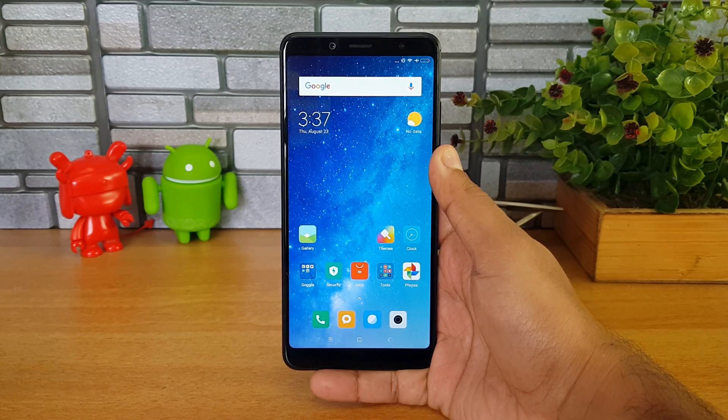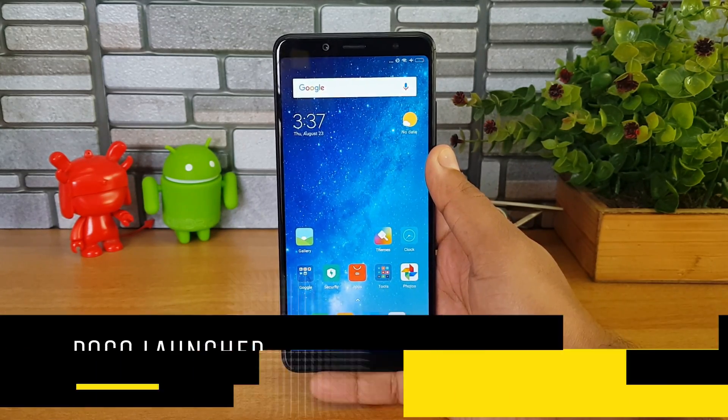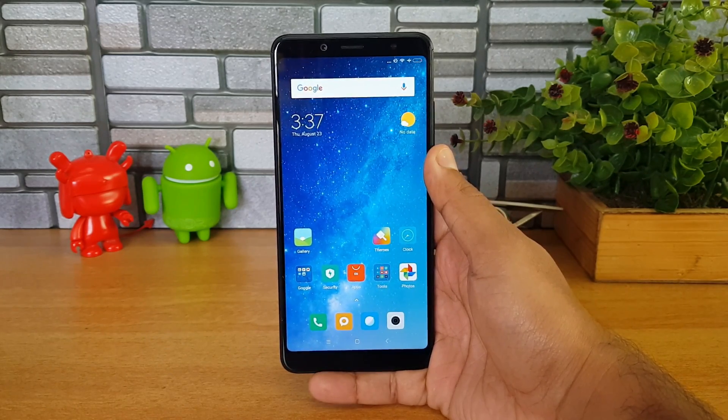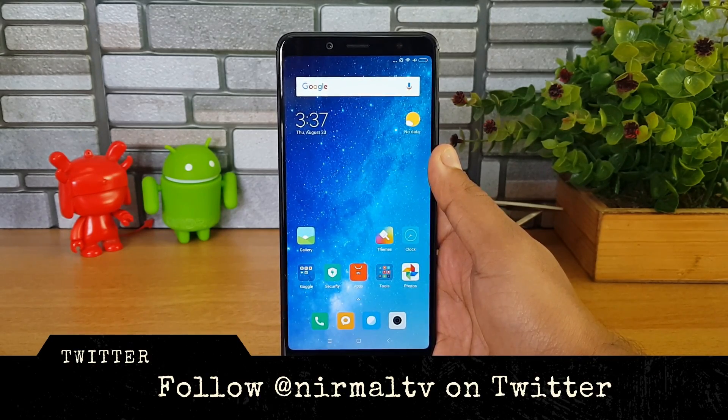Hello friends, welcome to Techniq. This is Normal here. In this video we'll talk about the new Poco Launcher announced by Xiaomi. Xiaomi announced the sub-brand Poco in India, and the first smartphone under the Poco brand was the Poco F1, announced yesterday in India — that was a global debut.